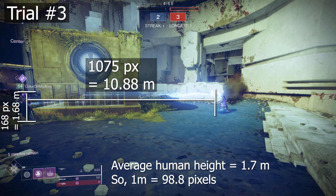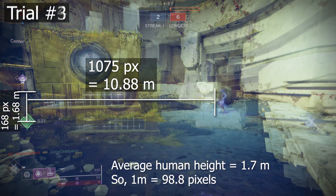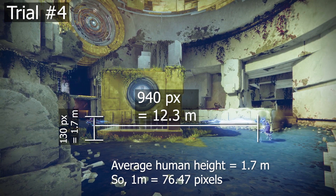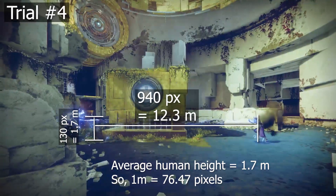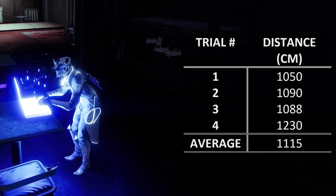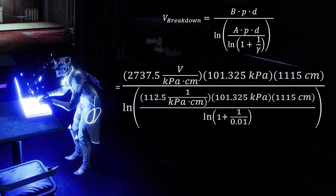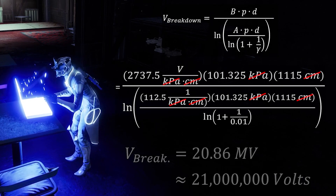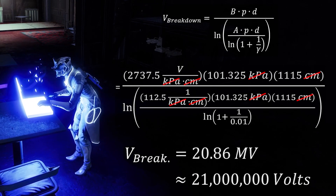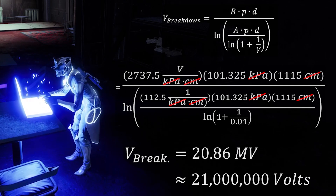Going in, I thought this distance would be a couple of meters. Nope — almost 11. 11 meters. That is a huge arc. I repeated this a few times to make sure my measurements were accurate, and the average distance was 11.15 meters. Now, we just plug all of this into the Paschen's Law equation, and the voltage of a storm trance super is about 20.86 megavolts, or about 21 million volts.